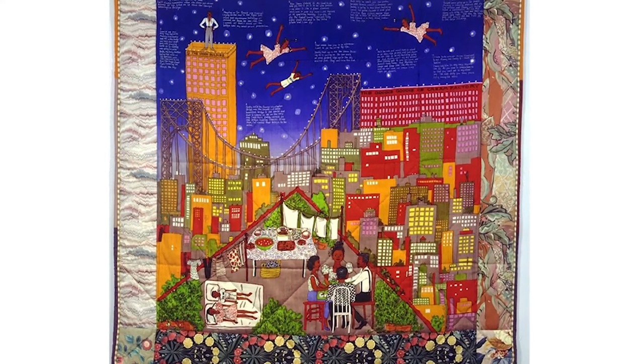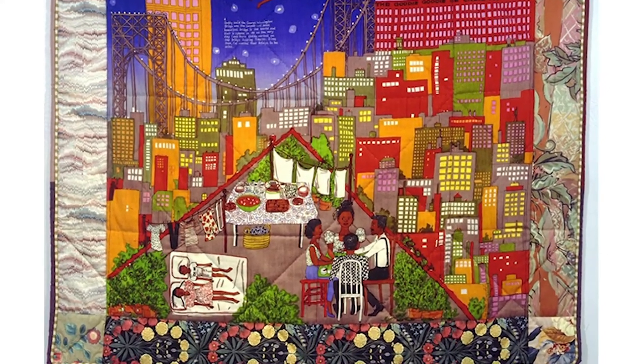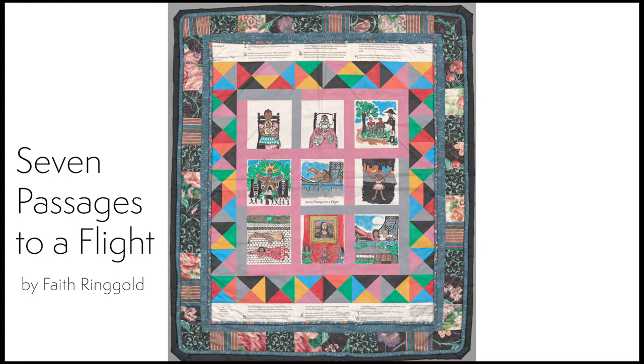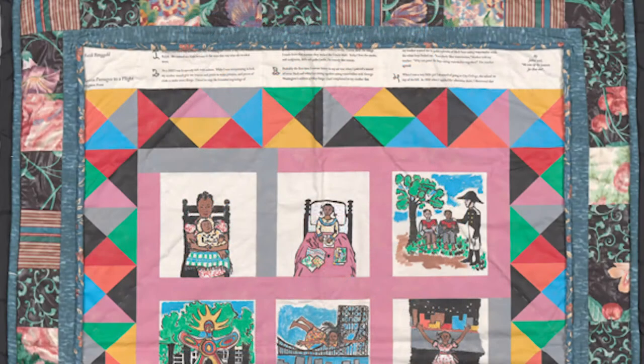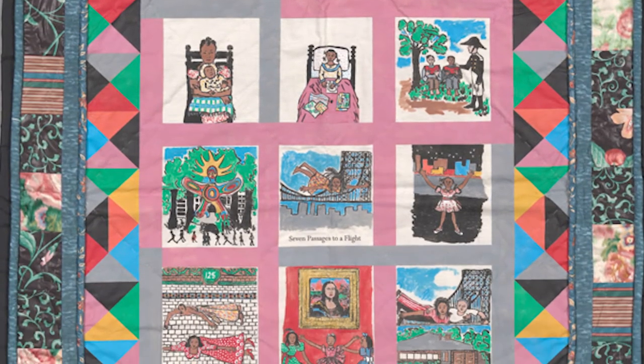Ringgold became famous for creating colorful quilted narrations that talked about civil rights and her political beliefs. This quilt is a self-portrait based on a book that Ringgold wrote called Seven Passages to Flight. It's based on her memories of her childhood in Harlem.